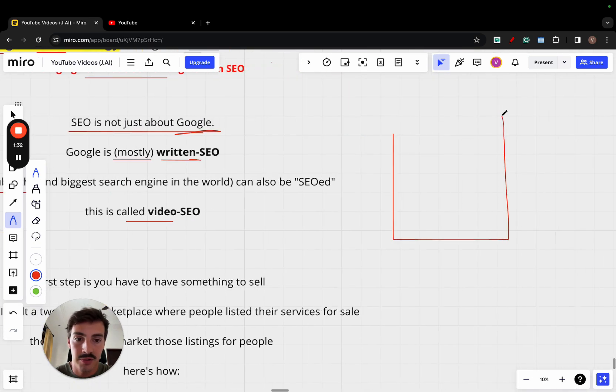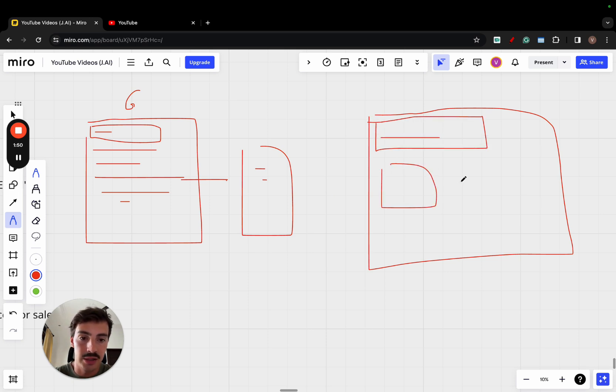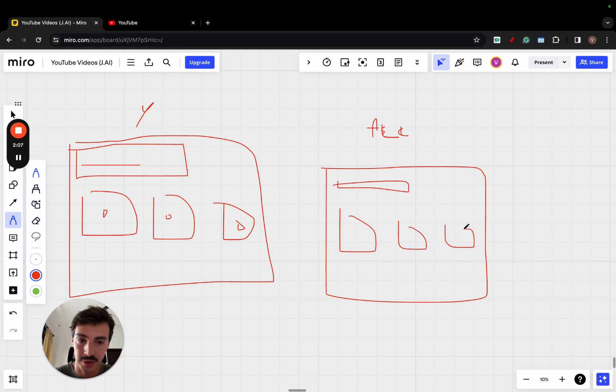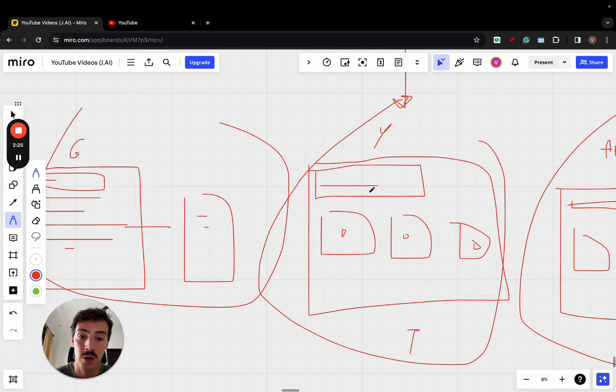This is called video SEO. With Google, there's a search bar up top — you search for something and mostly written-based results appear. YouTube also has a search bar; you write something and it gives you a list of results in video form. Amazon, eBay, Etsy — all these are also search engines giving you lists of products. There's Pinterest for images, TikTok for video. But I want to focus solely on YouTube SEO because YouTube is a search engine, and because it is a search engine, you can optimize it — search engine optimization, but for YouTube.